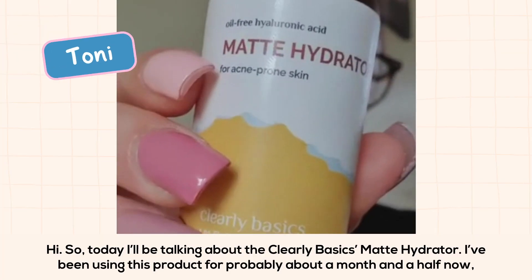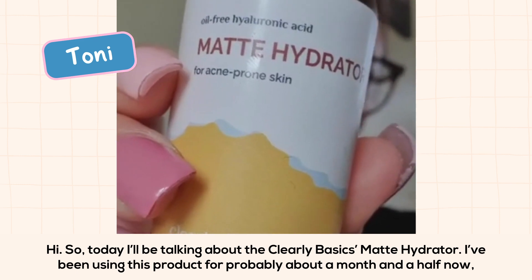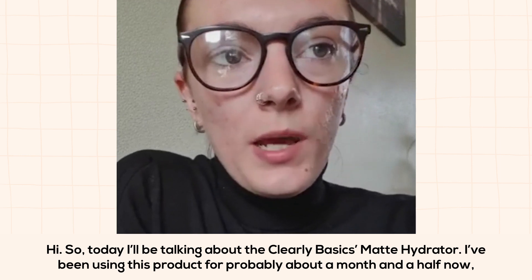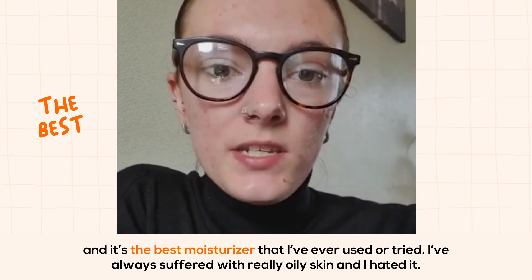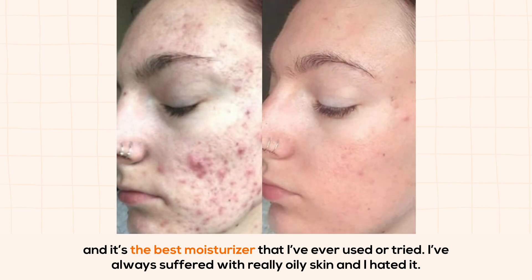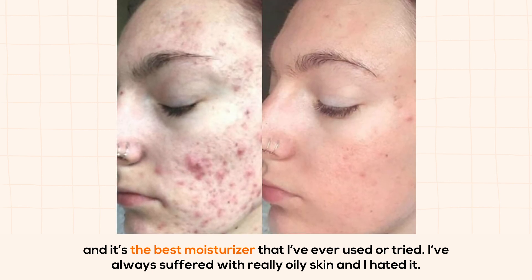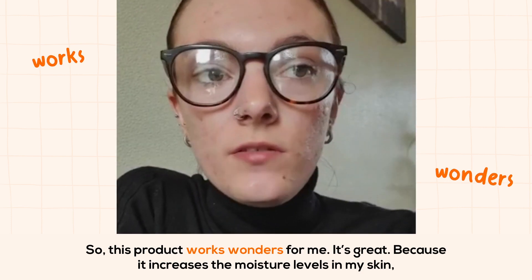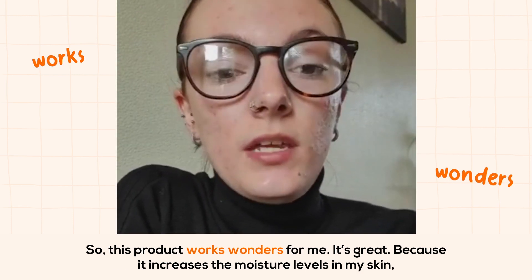Today I'll be talking about the Clearly Basics Matte Hydrator. I've been using this product for probably about a month and a half now and it's the best moisturizer that I've ever used or tried. I've always suffered with really oily skin and I hated it, so this product works wonders for me.